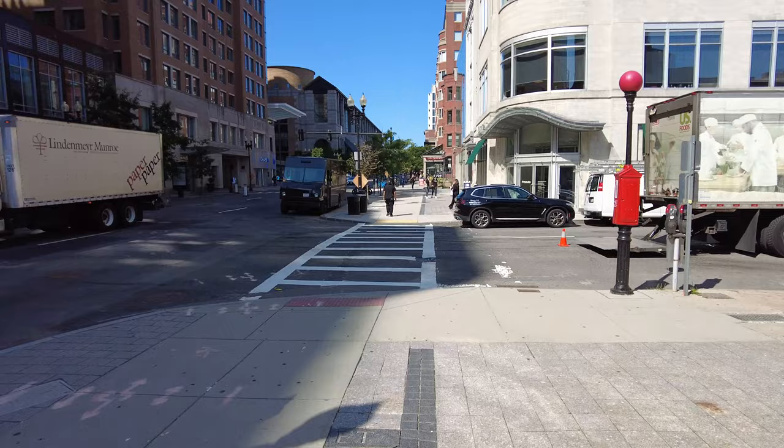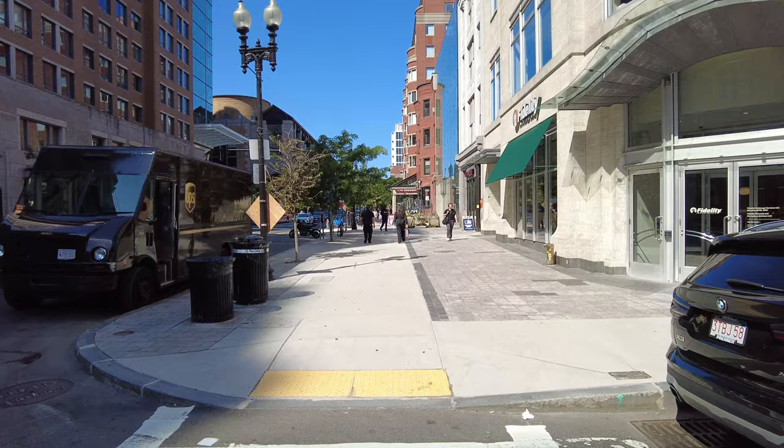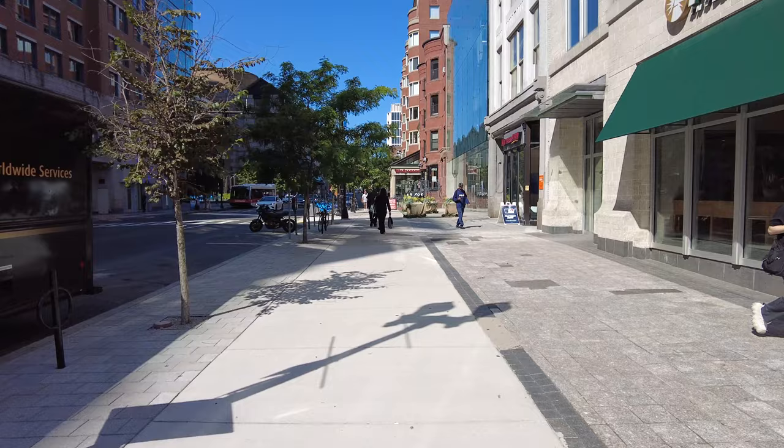We are approaching the Prudential Tower, the base of it — you can see it up there. There is a mall inside with some restaurants and places to shop.